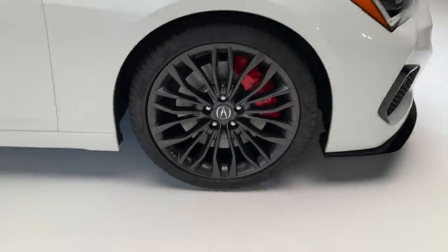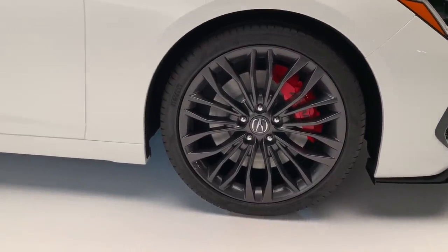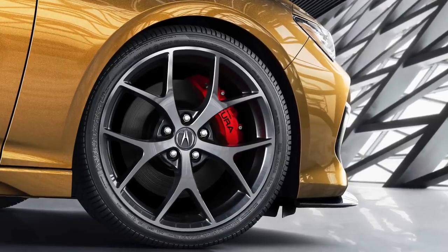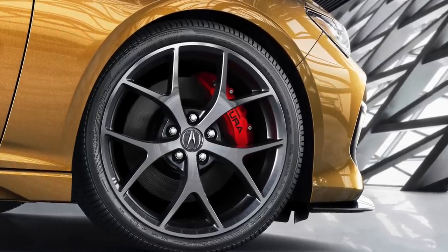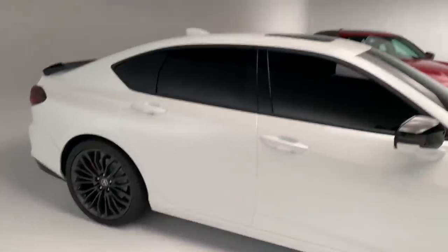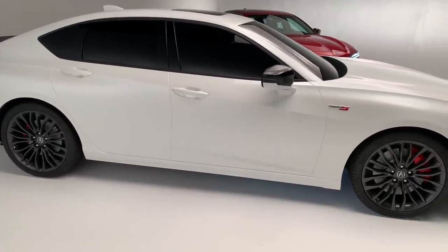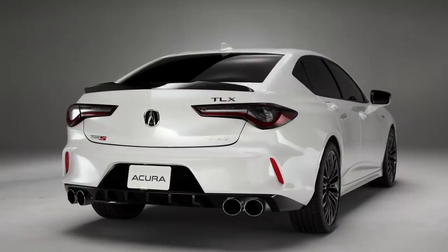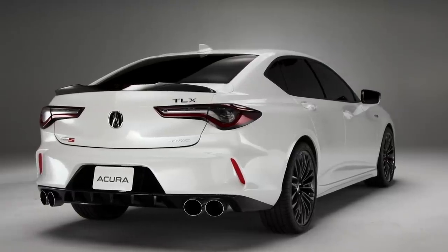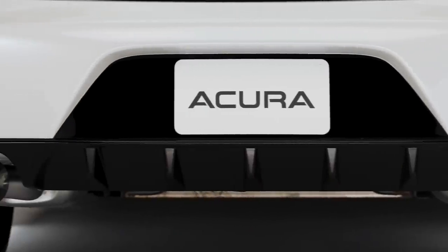There will be two 20-inch wheel options for the Type S. This one is rocking all-season tires in a 255 section width. Down the line, Acura will also offer a performance summer tire coming with a Y-spoke wheel design that draws inspiration from the NSX. Compared to the red car wearing 19-inch wheels, the 20s definitely look more aggressive. Around back — this is what we saw in the teaser image last week — you have these quad exhaust tips, and they look great.